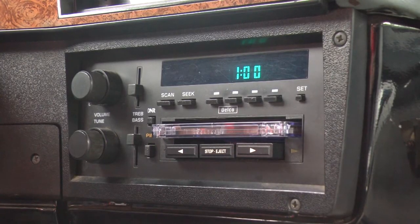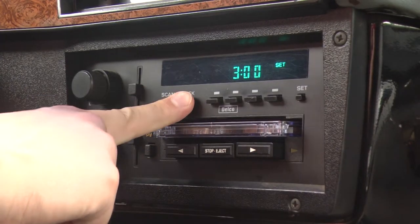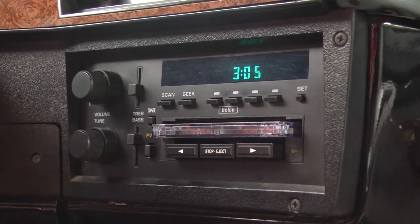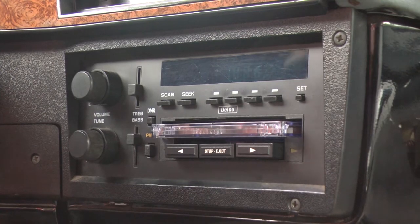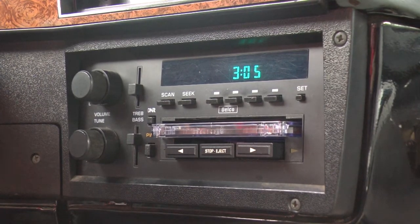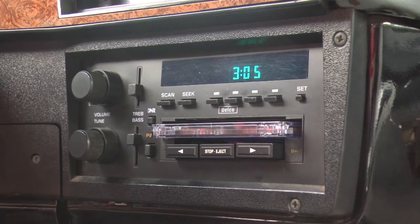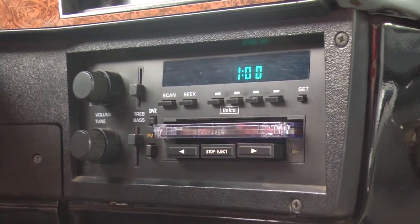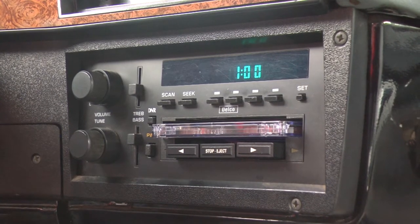I'll show you what I mean about the radio and the clock. I'll set the time — let's say it's 3:05. I turn the radio on and off, turn the key off and back on. The beeps you heard are my two-way radios. It works just fine with the door closed. Now I'm going to open the door and close the door — the clock's reset. Pretty strange. Let's figure it out.